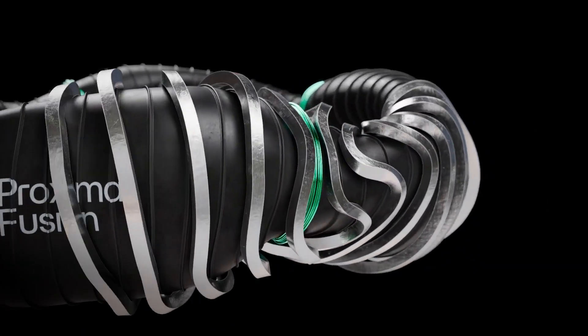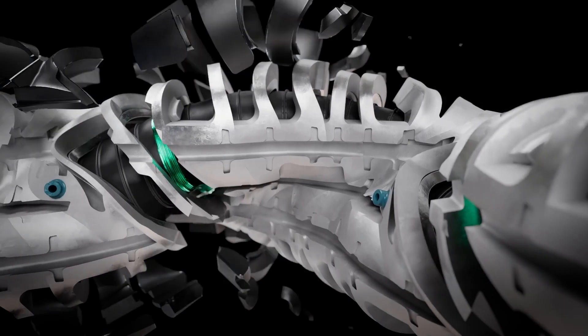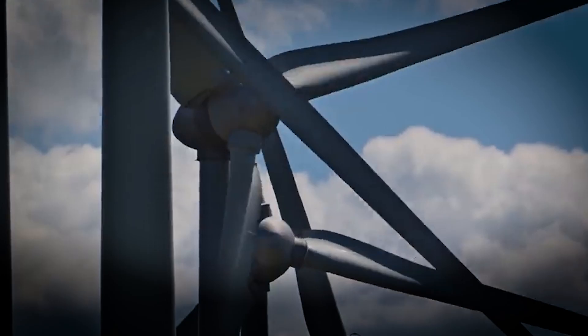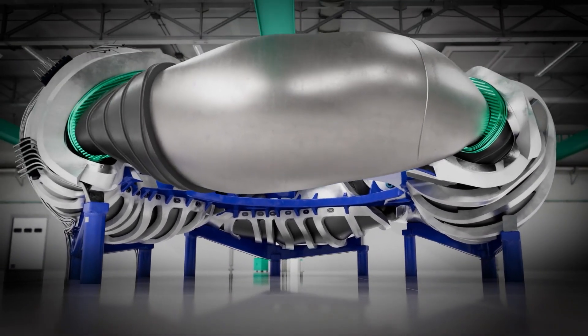German scientists at Proxima Fusion have unveiled a groundbreaking approach to nuclear fusion that could revolutionize global energy production. The startup's innovative Stellaris reactor design promises to deliver continuous, clean energy through advanced Stellarator technology.